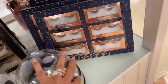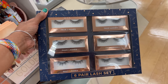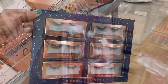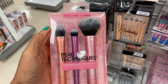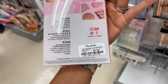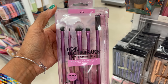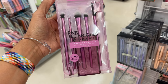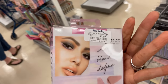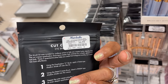Over here we have some fabulous lashes — six pairs, $7. These are Real Techniques face brush, $6. And these are the eye set from Real Techniques, $6. $12 and $7.